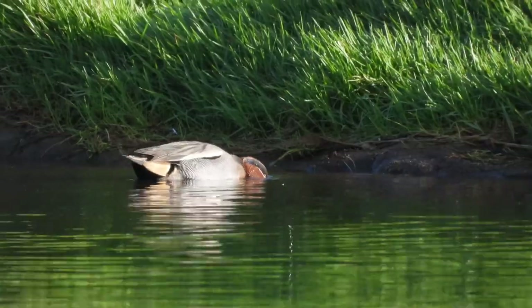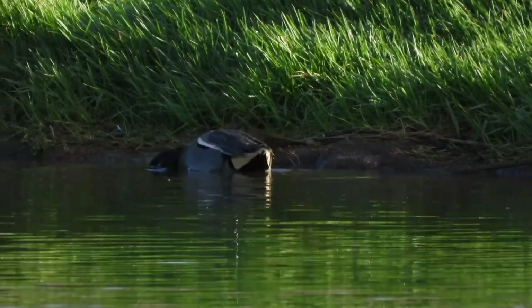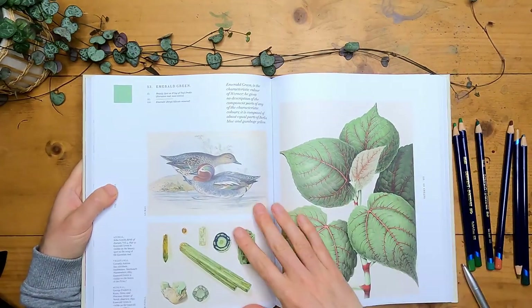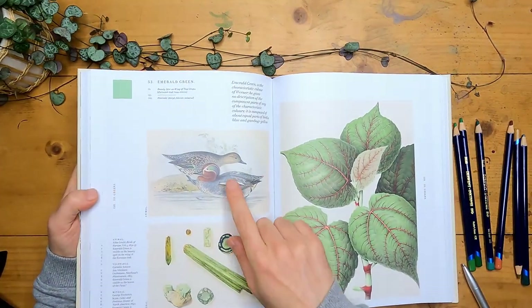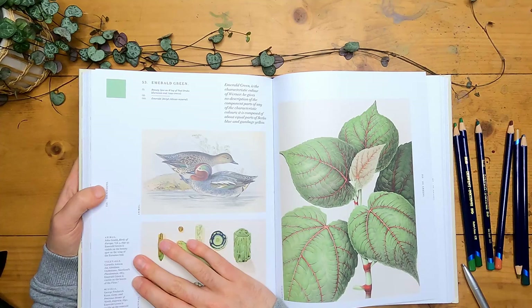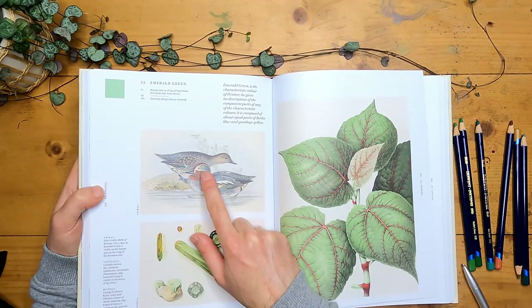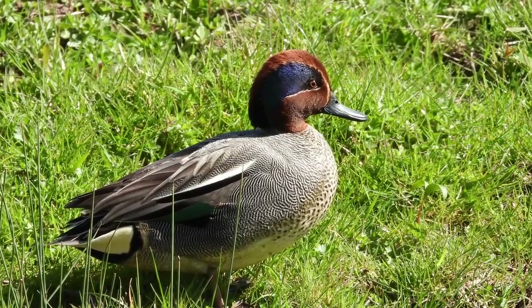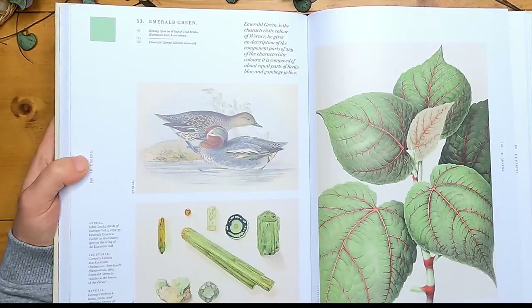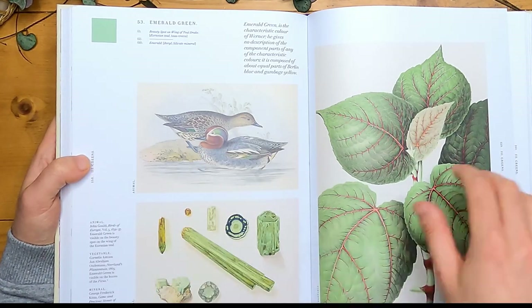I'm going to have a little go with my Derwent Inktense now, reproducing one of the colours from the book. I've been looking at the teals recently - the teal ducks - and under emerald green there's a plate of some teals, a John Gould illustration. It says emerald green is visible on the beauty spot on the wing of the Eurasian teal, and also when it catches the light on its head. I'm going to do a little drawing of the bird's head and try out a few other products as I go along.